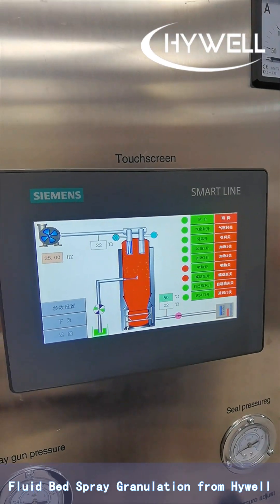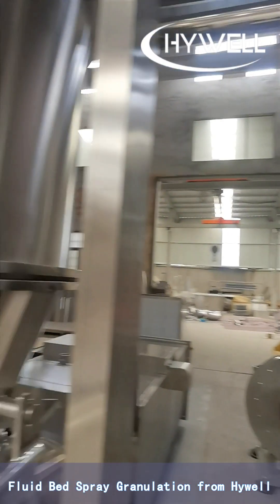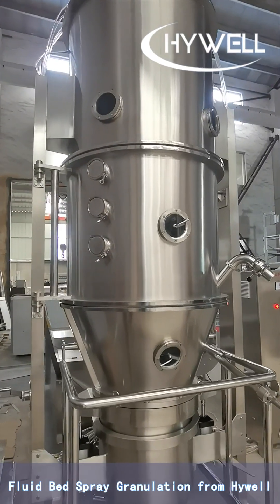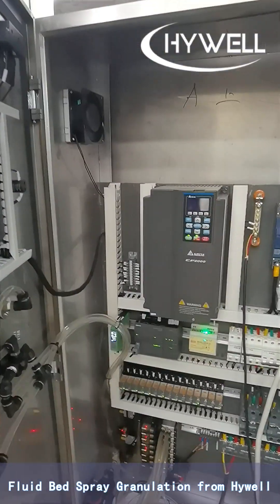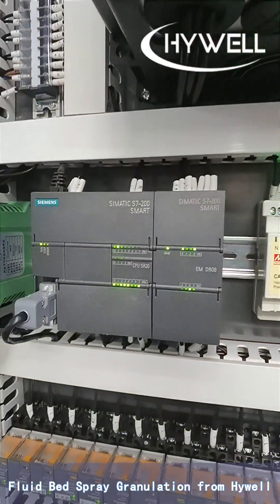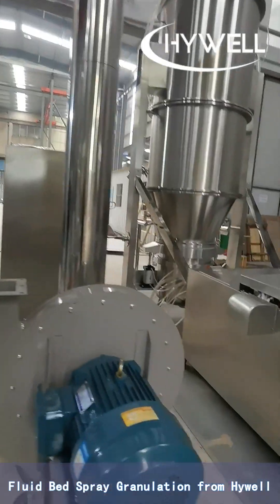Fluid bed spray granulation is a method for making free-flowing granulate from liquids. It can be used in different applications in various industries. Since the product properties can be varied in many ways by setting process technical parameters and configurations, the granules are suitable for making tablets and, because of their often round shape, also for final coating.